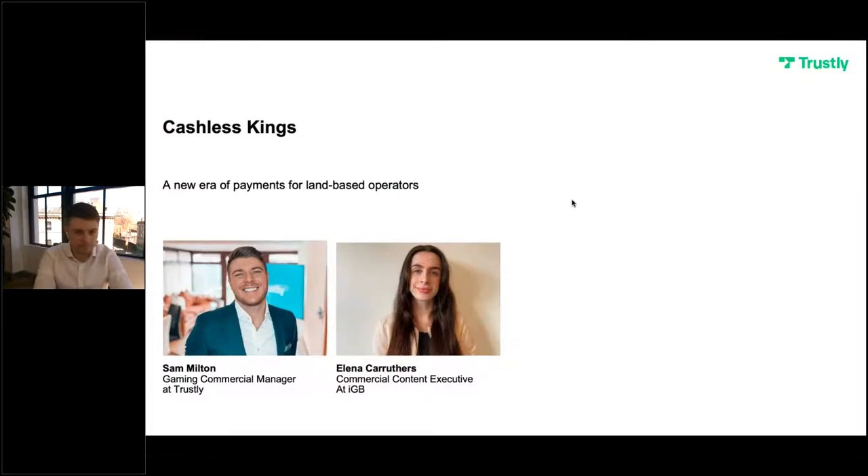Trustly's commercial manager Sam Milton joins us today to share a bit of background on how they're creating a new era of cashless payments. Land-based gaming begins to make a comeback, and operators are faced with the challenge of adapting at the required pace. Recent years have seen significant growth in cashless payment technology, and it is increasingly becoming a helpful tool for operators to drive efficiency and enhance the customer experience.